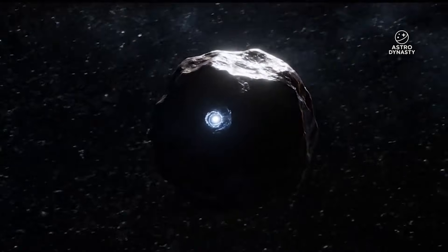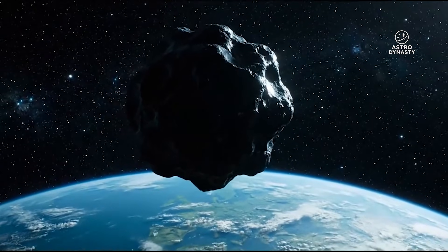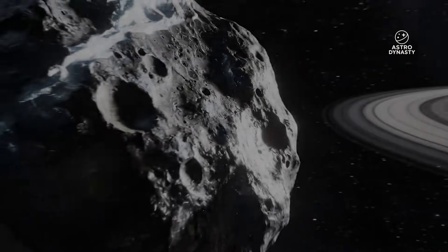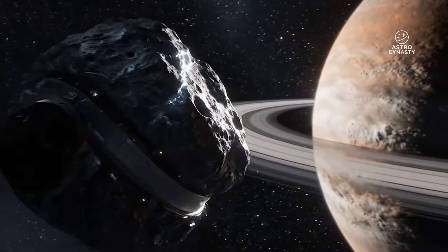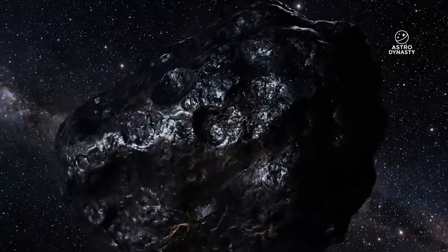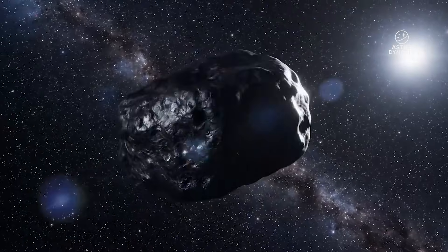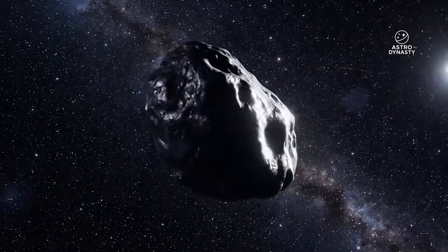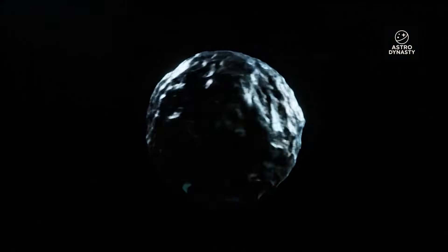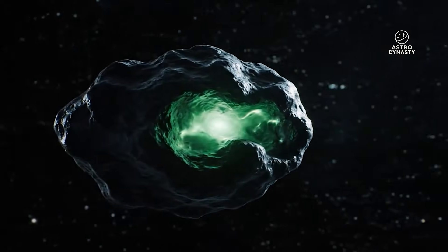To understand how we reached this moment, we need to go back to NASA's much-anticipated late October press event. NASA hyped this as the moment the public would finally receive the clearest image ever taken of an interstellar object. HiRISE, the legendary camera aboard the Mars Reconnaissance Orbiter, had photographed Atlas from Mars orbit — a camera capable of capturing individual boulders, frost streaks, and dust devil trails from hundreds of miles above the Martian surface. Expectations were enormous, and even NASA scientists teased that the image would be exceptional.